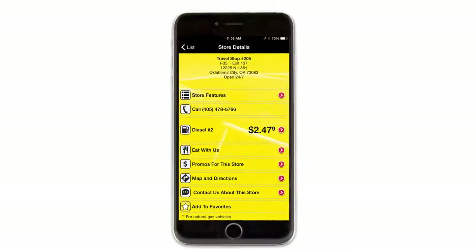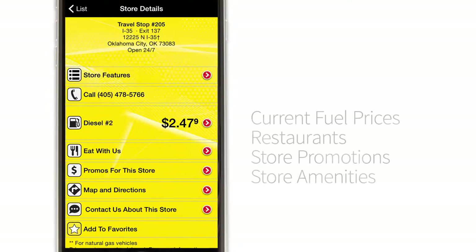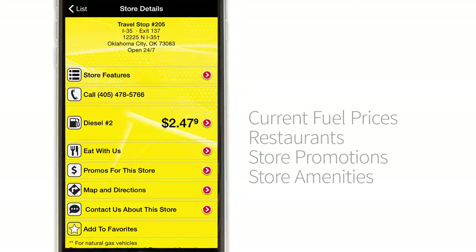When you select a store, you will see the store details page. This is where you'll see Loves' current fuel prices, restaurants, store promotions, and specific store amenities.